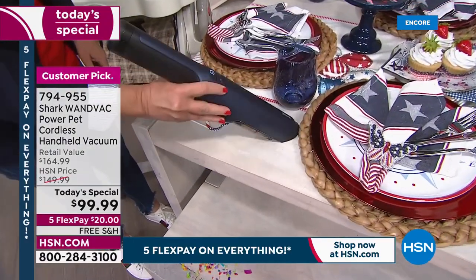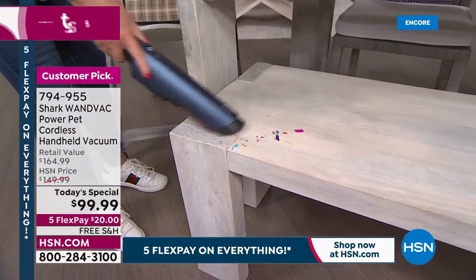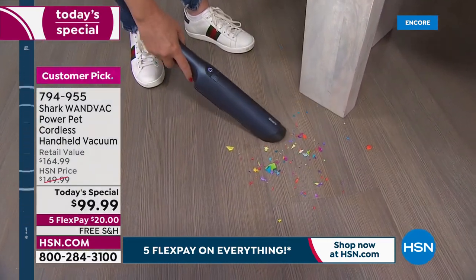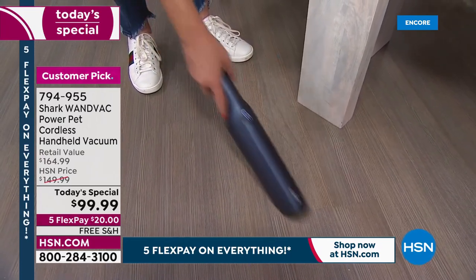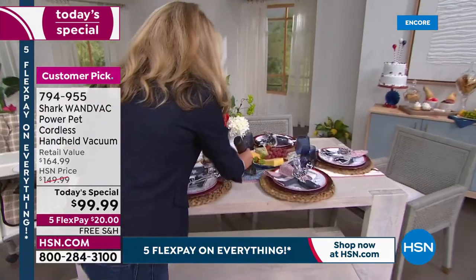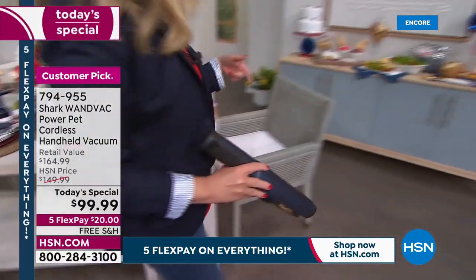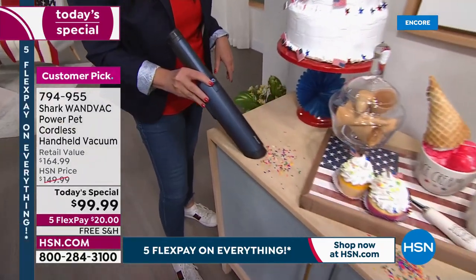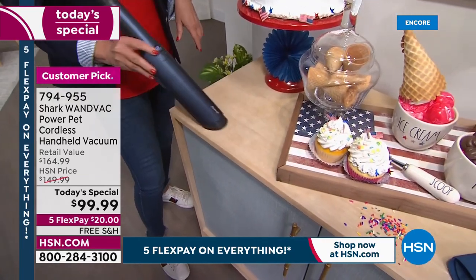Fourth of July is coming up — there's going to be confetti, messes everywhere. Grab it for those messes. And because it's only 1.5 pounds, you're able to get down low, go up high — it's not like you're doing some crazy workout. So easy to use — you're going to go from area to area: there's a mess, tackle it. We've got some cupcakes over here — sprinkles, confetti — it doesn't matter what the mess is, your Shark WandVac is going to clean it up.